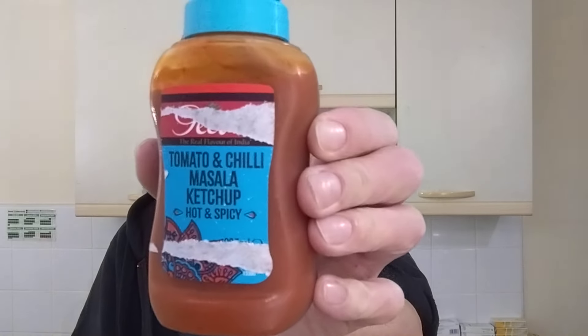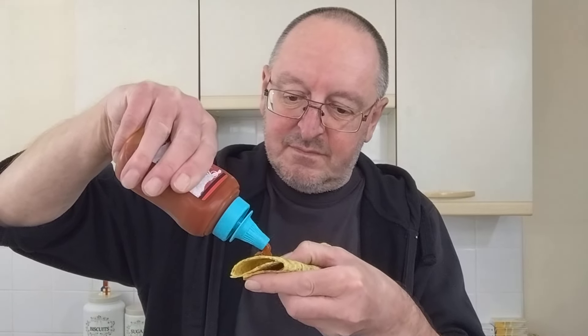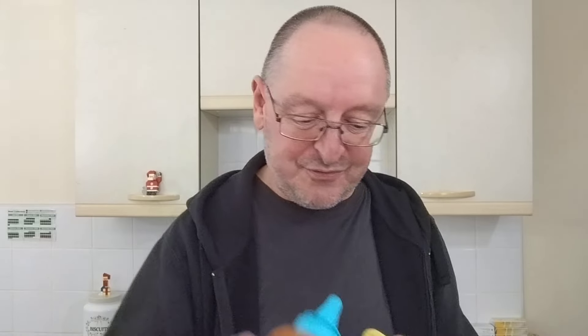You might have seen me review this recently - Gita's tomato and chili masala ketchup. I bet that'd be good on one of these - it's a really good ketchup. Let's try a bit of that. I could just eat that just like that - get a wrap, put a load of ketchup in it, roll it up and eat it. Yeah, that'd be really nice.